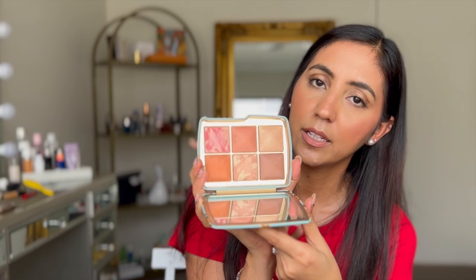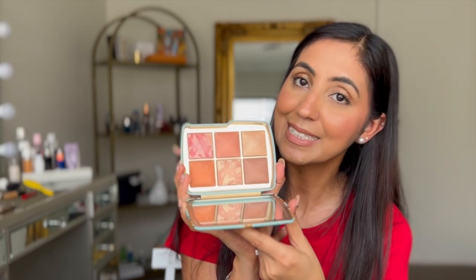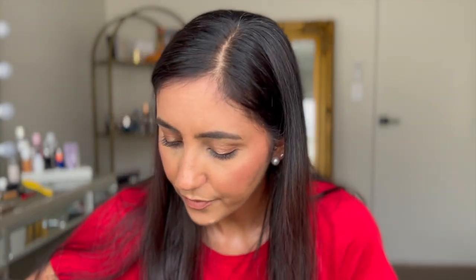Last week I also picked up the Hourglass Ambient Lighting Unlocked palette — the Tiger palette. I just filmed a demo and review and that video will probably go up before this one, so I'll leave a link for you guys to check it out. This is a holiday palette and I'm still waiting for the Elephant palette to come back in stock. It's such a beautiful palette and it's actually what I'm wearing on my eyes and face right now.